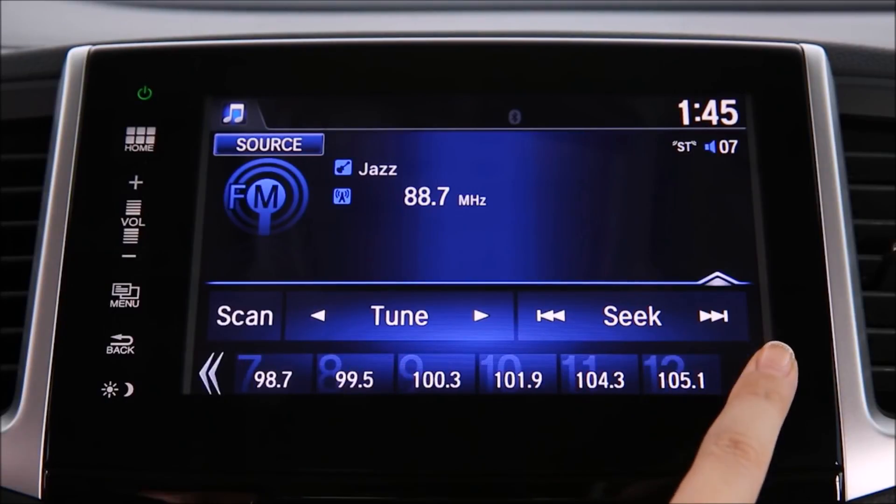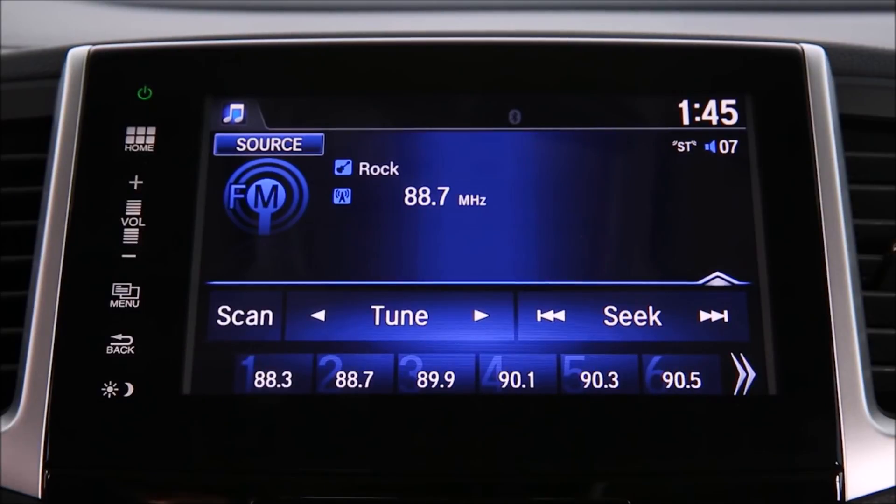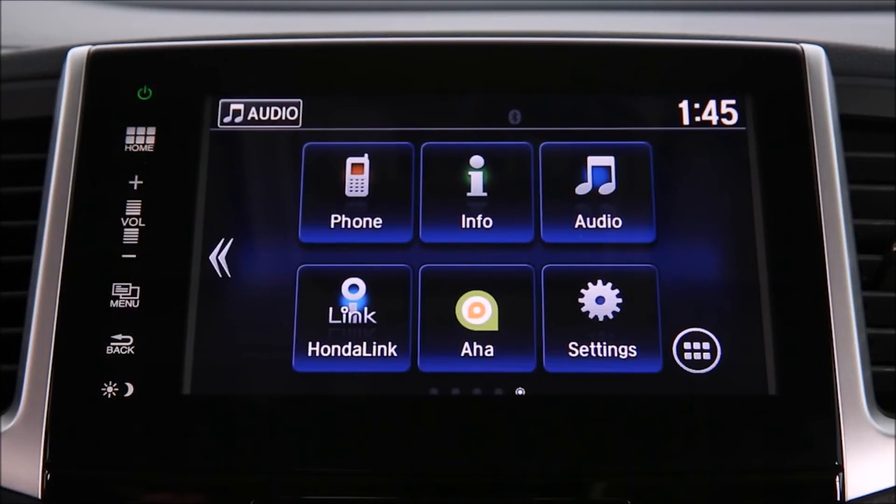Your Pilot can store up to 12 stations — just tap the arrows to navigate to them. For vehicles equipped with Sirius XM radio, follow the same steps.